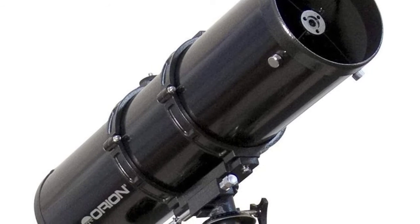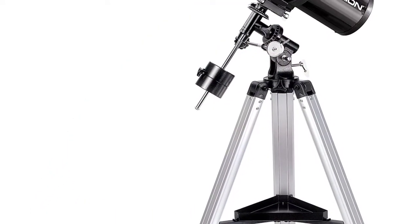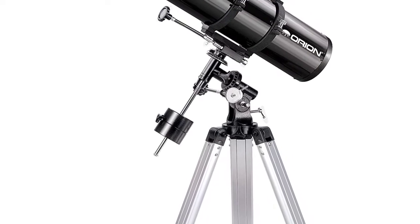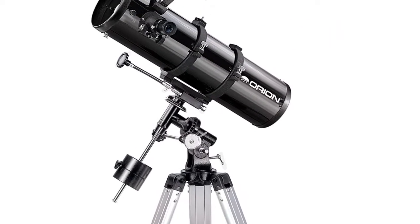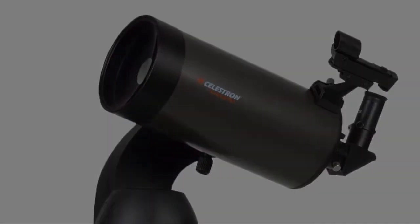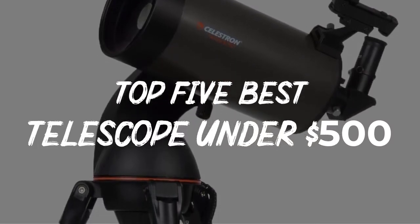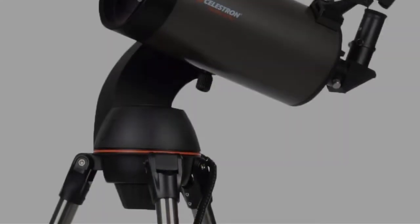Our comprehensive review of the best telescopes under $500 will introduce you to decent affordable models that will enable you to scope out this stellar scenery and satisfy your cosmos' curiosity. In this video, we will discuss the top 5 best telescopes under $500 in the current market. So let's get started.